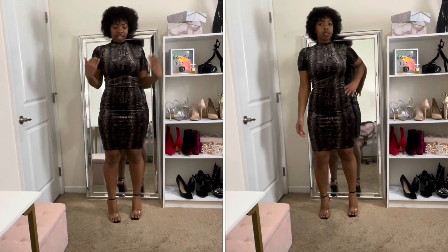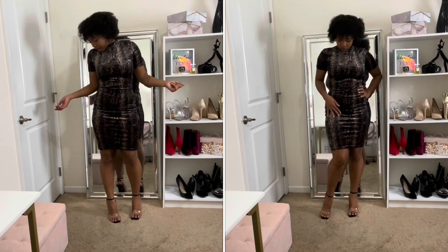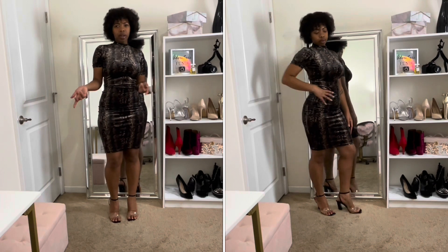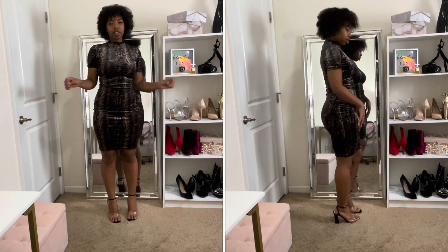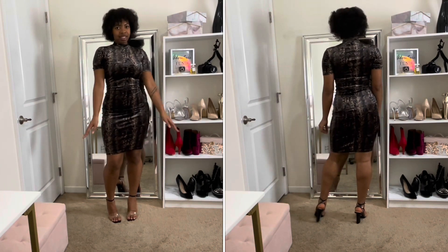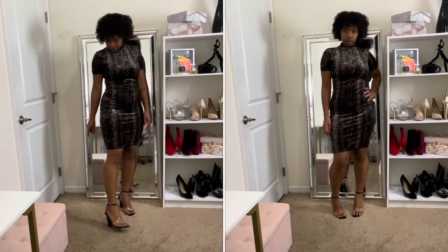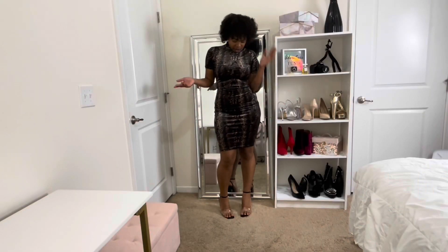Next is this snake print velvet dress from Zara — it's short sleeve with a turtleneck. I absolutely love this dress because it's warm, nice, and form-fitting. It forms your shape so it's really cute and great for a date night. This was also in my Valentine's Day lookbook, so check that out to see how I styled it. I paired it here with my clear and black heels from Charlotte Russe.